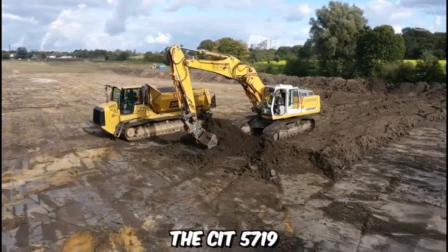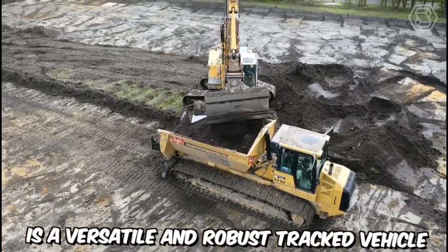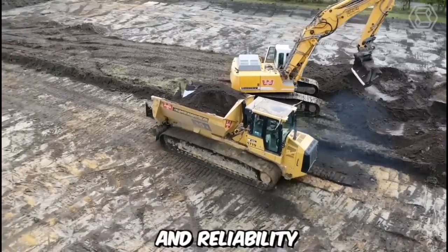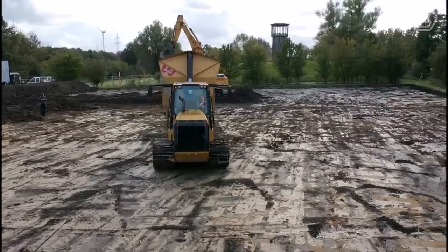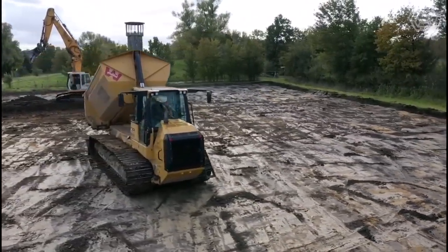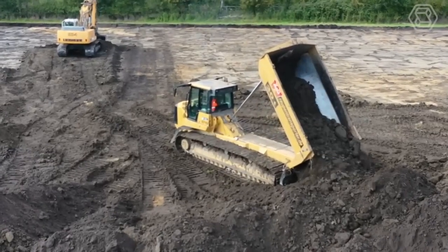The CIT 5719 Raupin Transporter is a versatile and robust tracked vehicle that has gained recognition in various industries for its exceptional performance and reliability. Powered by a reliable and efficient engine, the CIT 5719 Raupin Transporter delivers the necessary horsepower and torque to tackle demanding tasks.